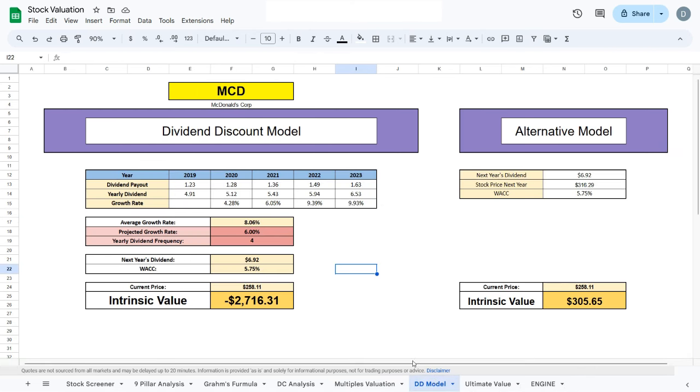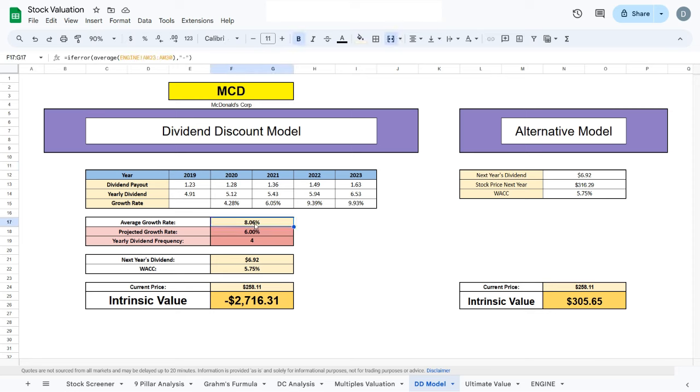Now we move to our final valuation model, the dividend discount model, where we value McDonald's based on its dividend payouts and dividend growth. The average historical dividend growth rate is 8.06%; I project a 6% growth rate going forward. However, because the WACC of the company is lower than the projected growth rate, the standard dividend discount model comes out negative due to the math involved, so we use our alternative model instead. Taking next year's projected dividend of $6.92 and the analyst-predicted stock price for next year, and applying the WACC, we arrive at an intrinsic value of $305.65.